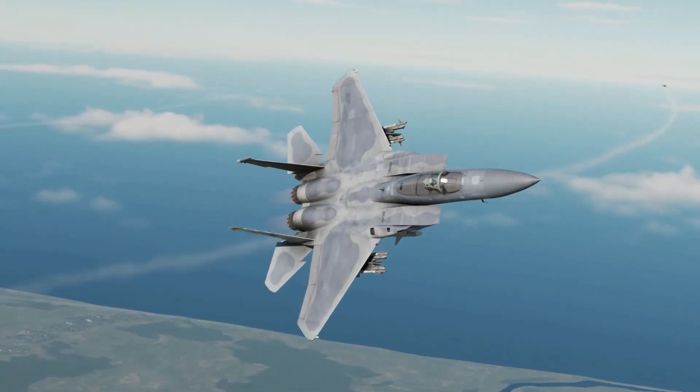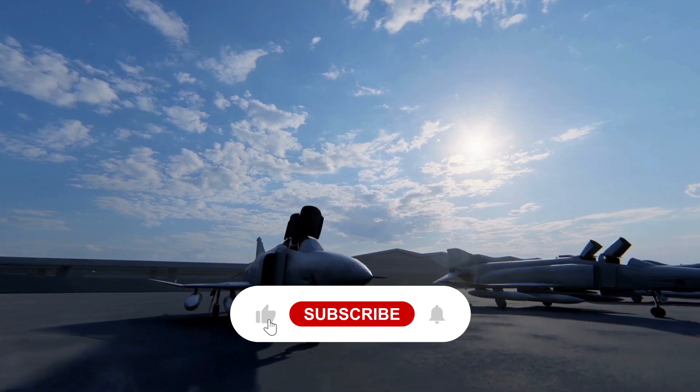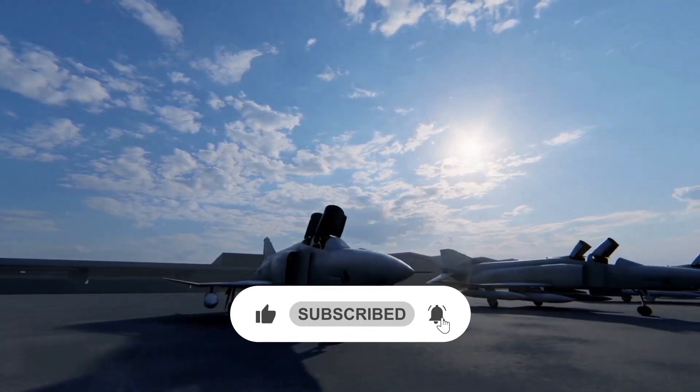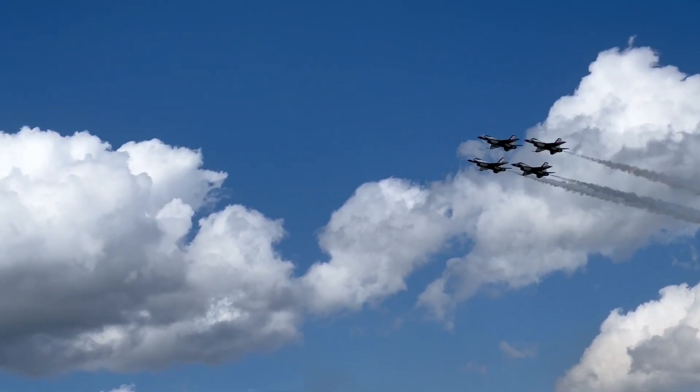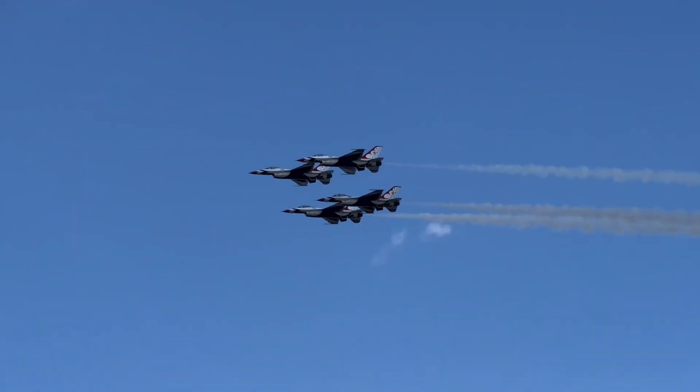If this legendary fighter impressed you, don't forget to hit that like button and subscribe to Aviation Archives for more incredible stories from the sky. Thanks for flying with us. Until next time, keep your eyes on the skies.